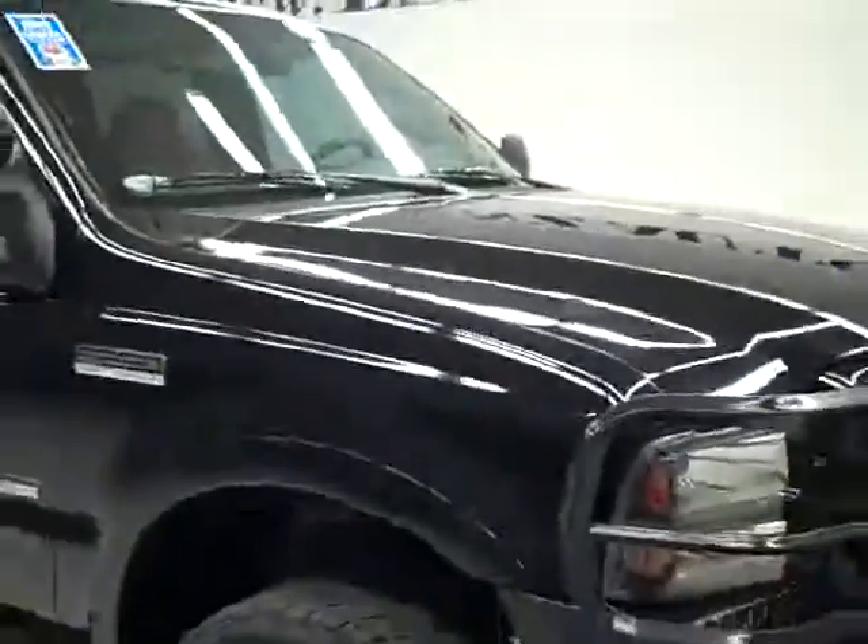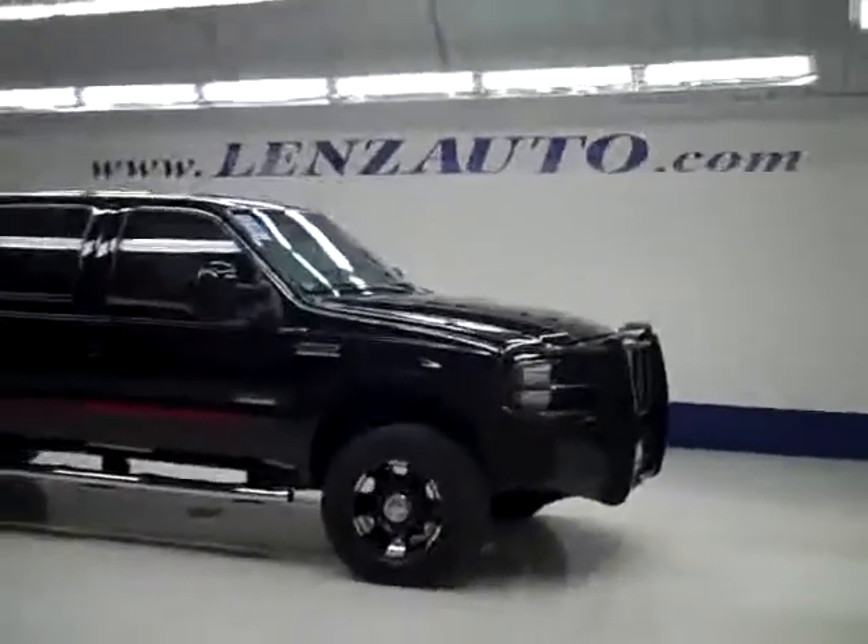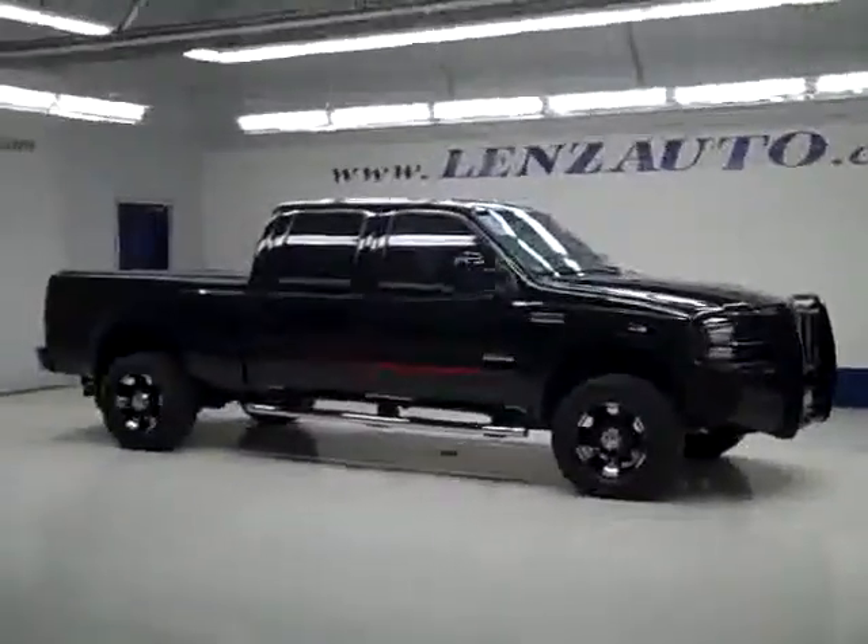If you'd like to see more pictures along with the full description, or to take a look at one of our other more than 400 trucks and SUVs, visit LenzAuto.com.